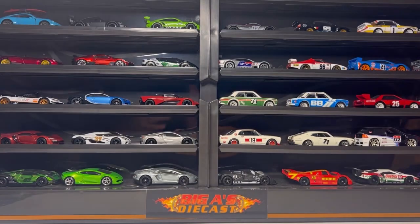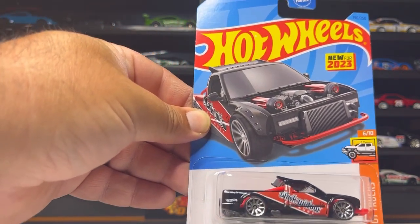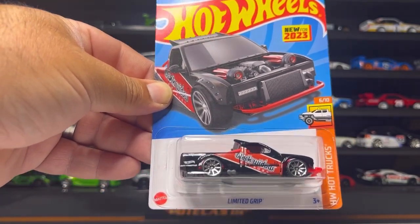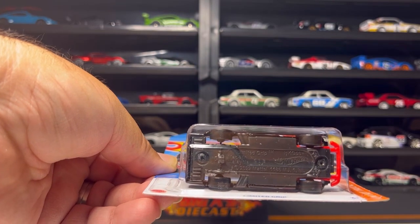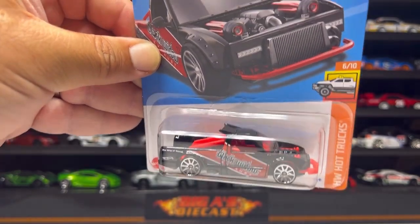What's up Diecast fam, your boy Big A here. This particular haul I was unable to record because there were two other collectors there and we walked in and pretty much shared whatever they had. The first piece is this awesome Limited Grip from the HW Hot Trucks, new for 2023. It comes in a beautiful gloss black with a red interior, chrome 10-spoke wheels, exposed engine, and matching black chassis — very cool.